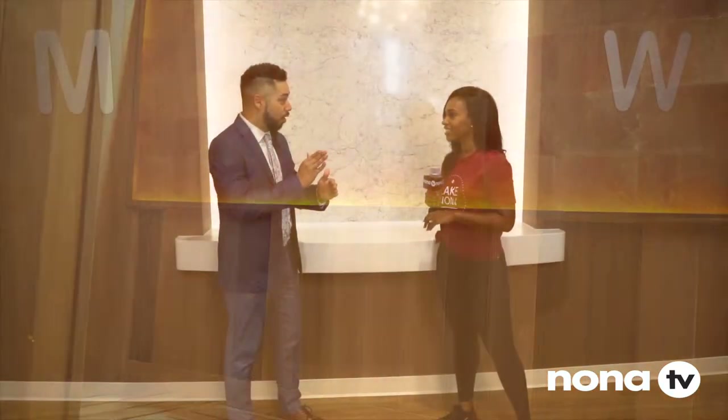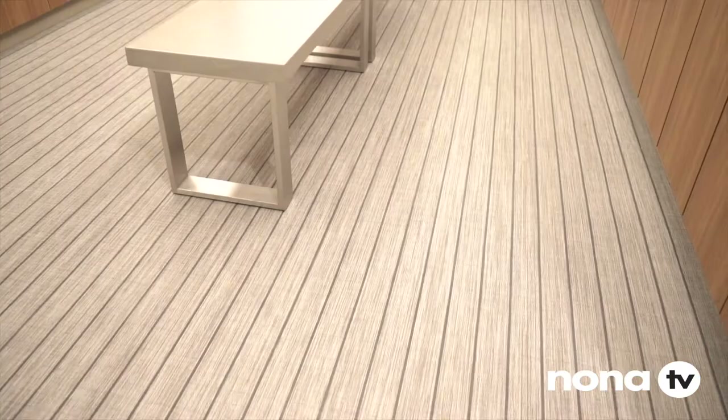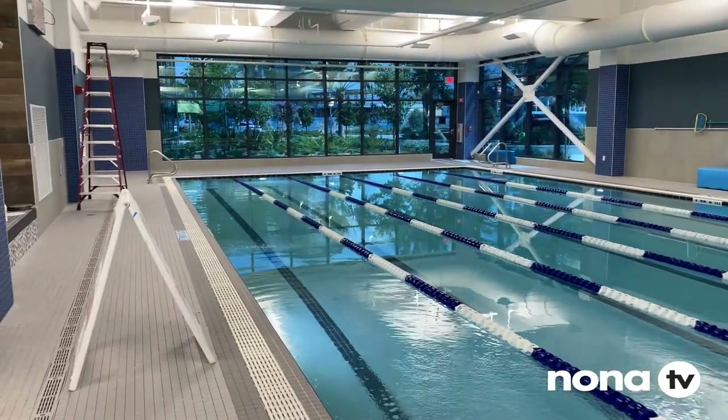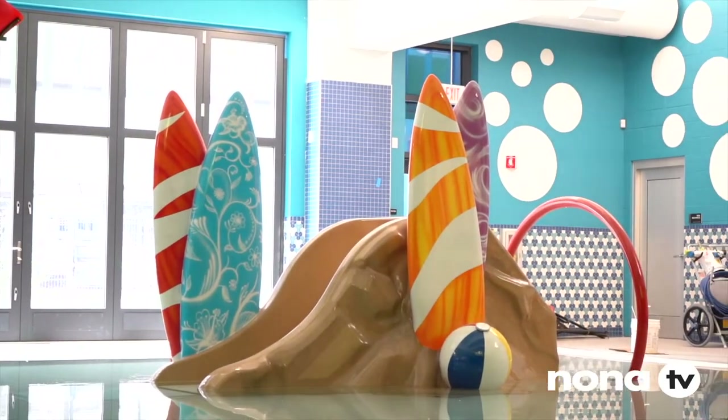We're heading into the lockers — you can store your stuff, hit the steam room, sauna, and the aquatic center. We offer free towel service, so we'll take care of you. The locker room has a lounge area to relax. There's a Himalayan sauna, steam room, and luxury lockers. We have a six-lane lap pool with water classes and training, plus a family pool with zero entry — we'll have classes like float lessons for infants and toddlers.